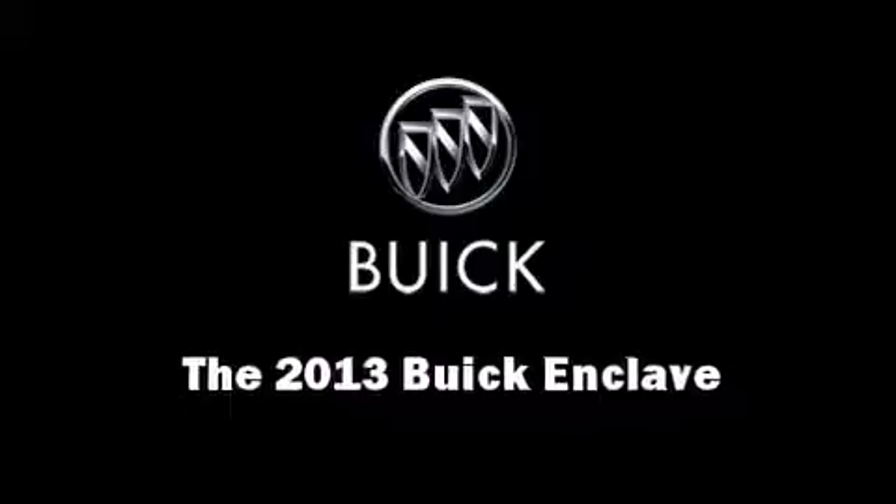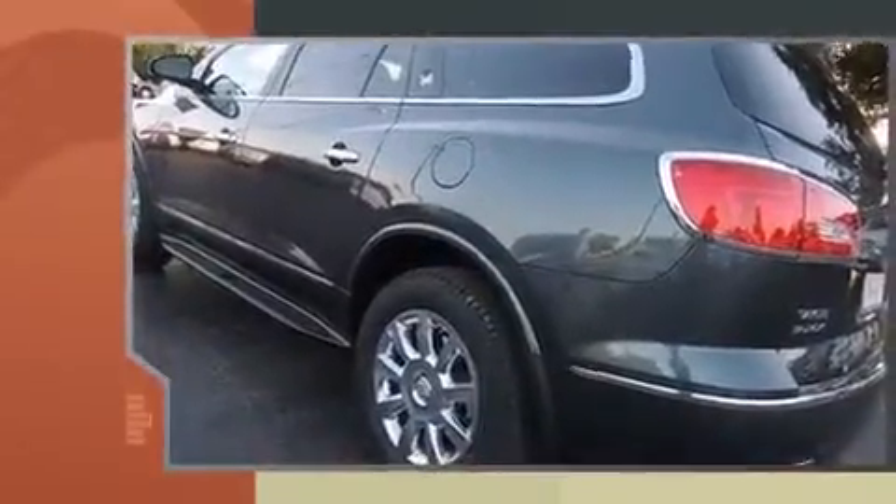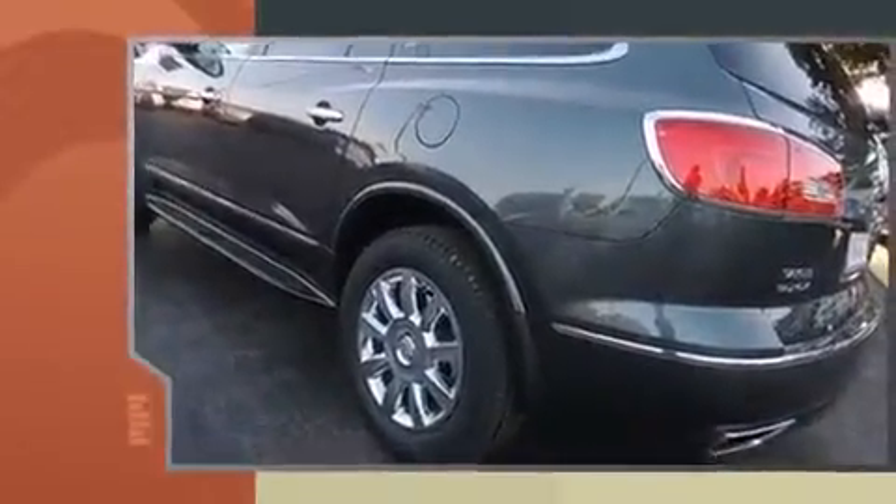Discerning drivers will appreciate the 2013 Buick Enclave. It features a front-wheel drive platform, an automatic transmission, and a refined six-cylinder engine.